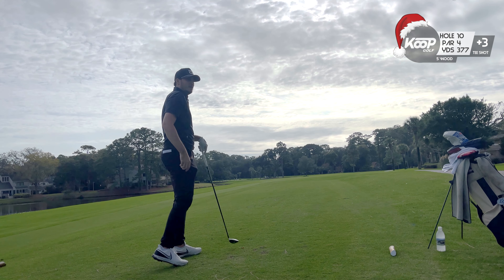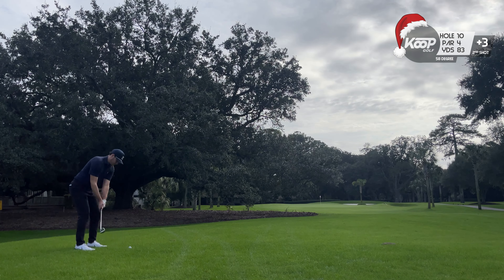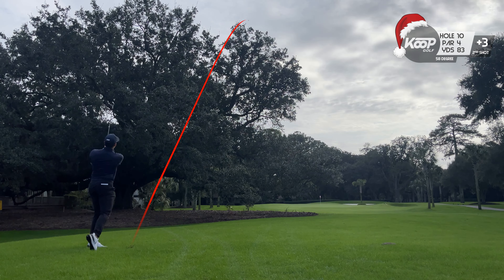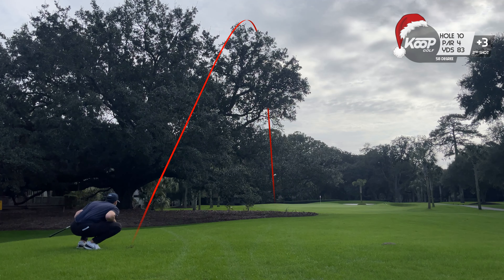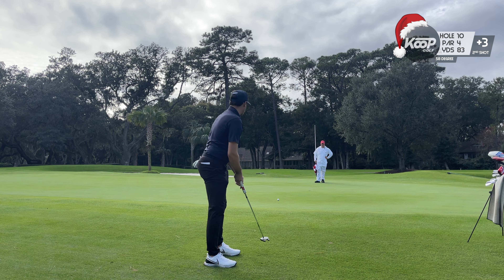I didn't see water, I didn't see a splash. Little snap hook coming back into the game there and was fortunate to find it — thought it was going to hit the water but it actually ended up carrying — and then hit a pretty poor wedge shot, but I'm going to have a putt to get up and down for par.